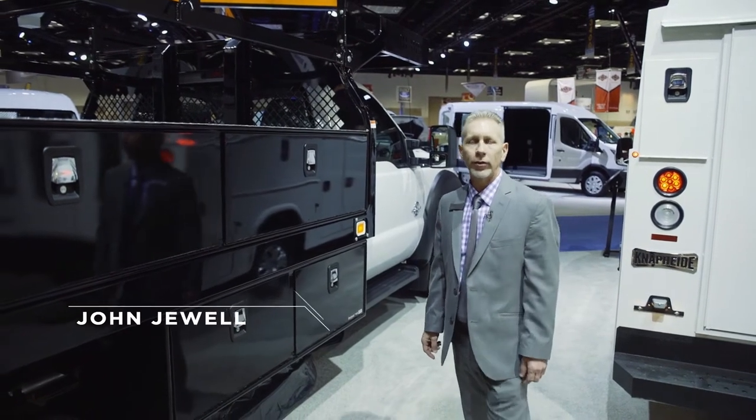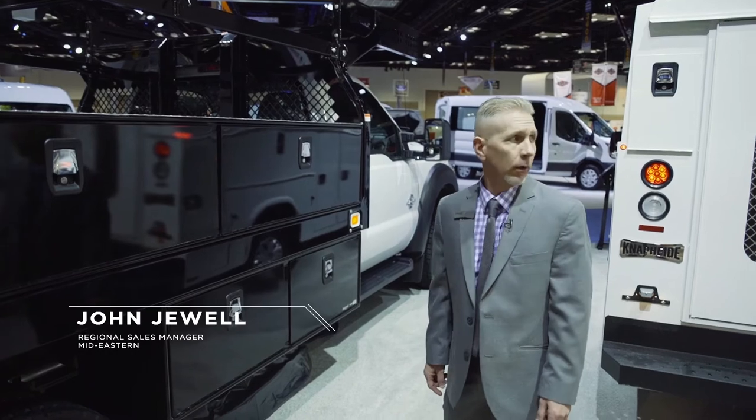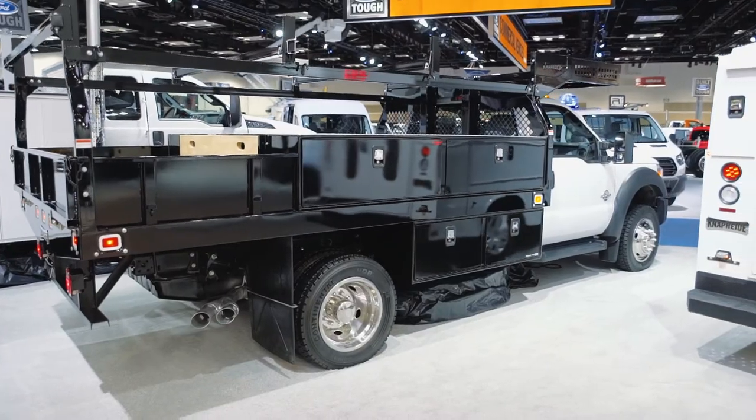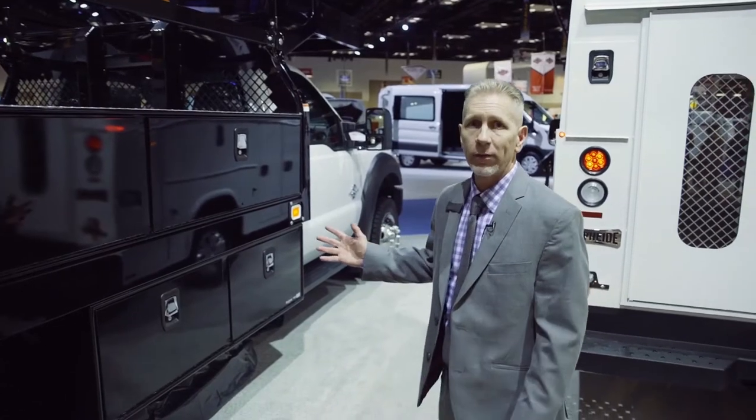Hi, I'm John Jewell, Regional Sales Manager, Mid-East Region, United States. What we have here today is our concrete body, brand new at the 2016 NTA show.